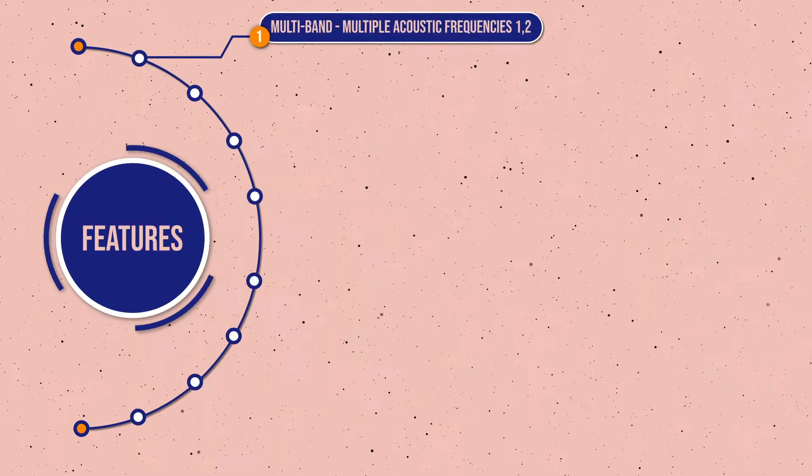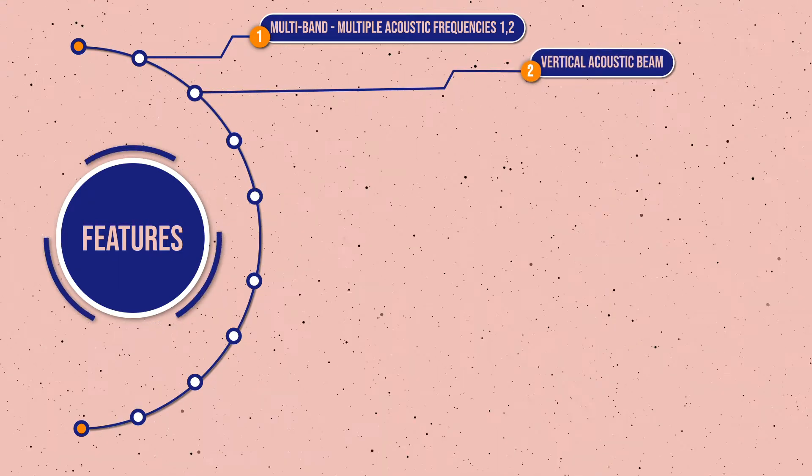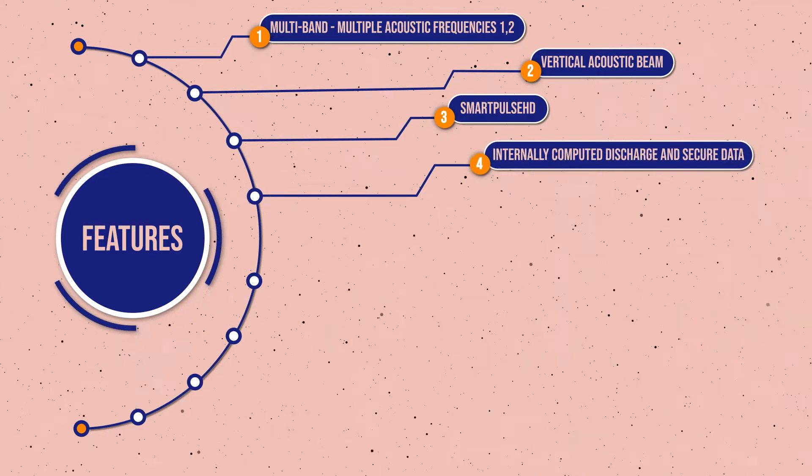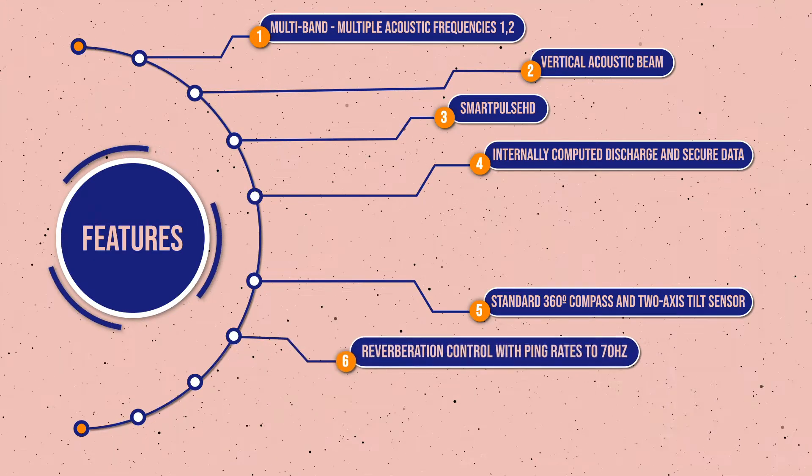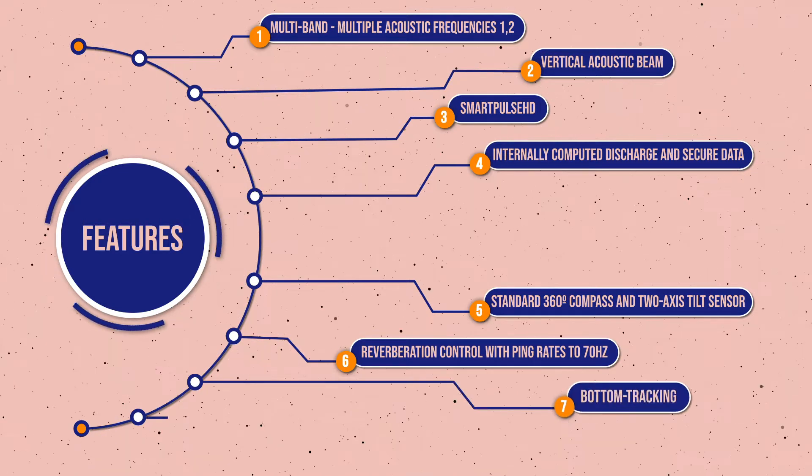Features you will get in this instrument include multiband multiple acoustic frequencies, vertical acoustic beam, SmartPulse HD, internally computed discharge and secure data standard, 360-degree compass and two-axis tilt sensor, reverberation control with ping rates up to 70 Hz, bottom tracking, and RTK GPS.